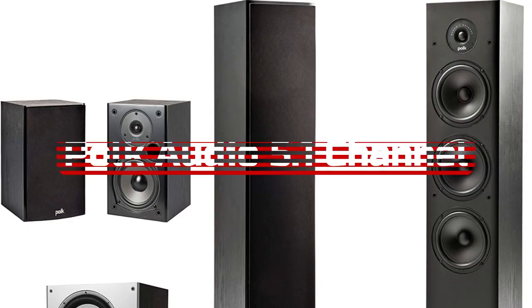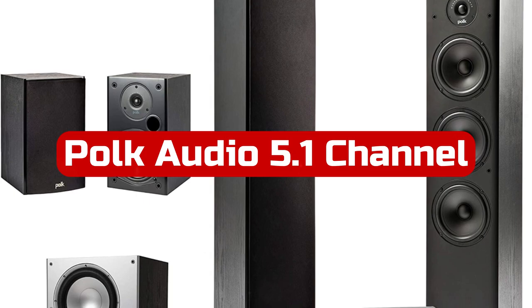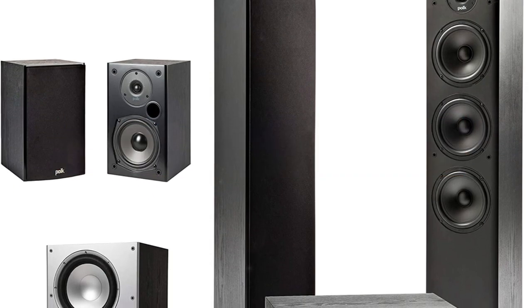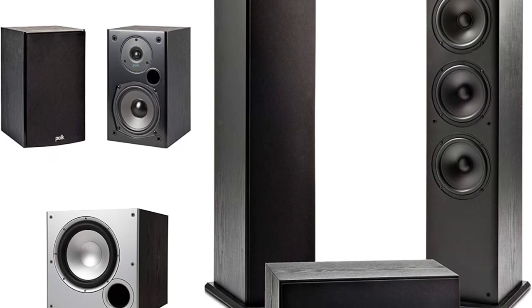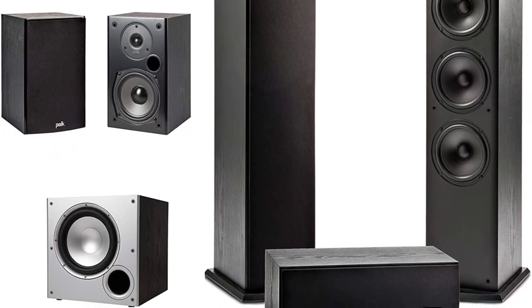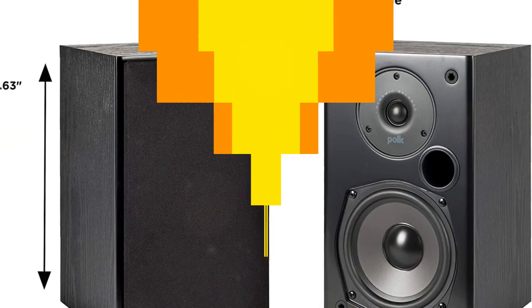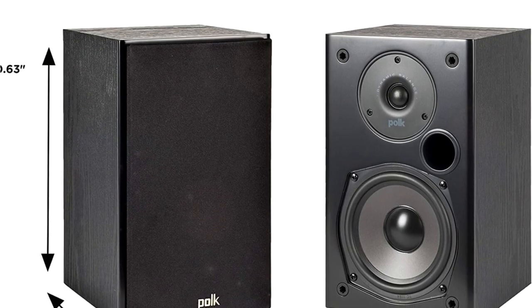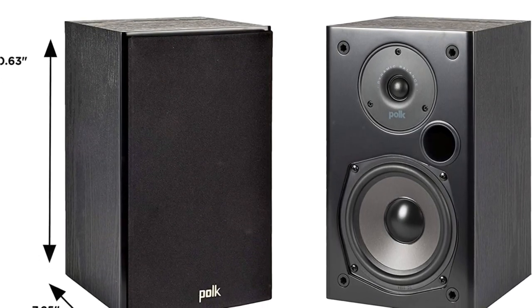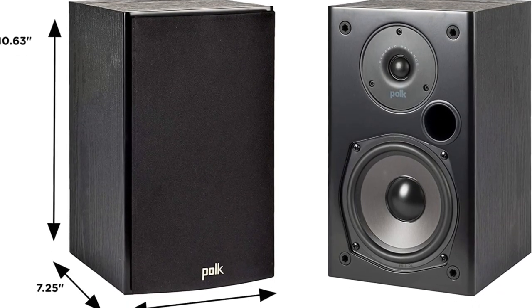At number five is the Polk Audio 5.1 Channel Home Theater System. It's the ideal choice if you have an AV receiver and want to improve your speakers. Similar to the Klipsch set, it is a speaker bundle rather than a whole home theater system. The focal point is a pair of T50 Tower Speakers, completed by a T30 Center Channel Speaker, two T15 Bookshelf Speakers, and the PSW10 Subwoofer.